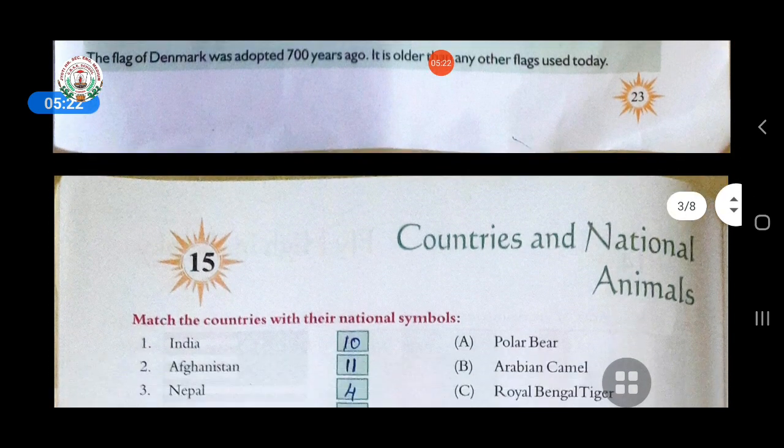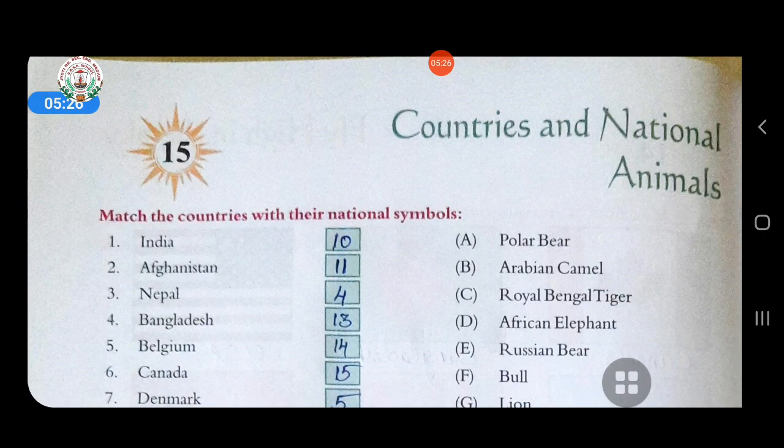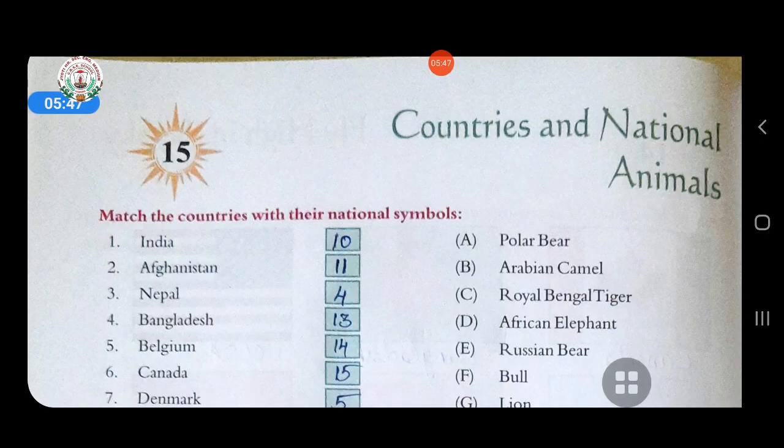Now come to the next chapter, that is lesson fifteen, in which some countries and their national animals' names have been given. Countries' names are on the left side and their national animals' names are on the right side. You have to match these countries with their national symbols.